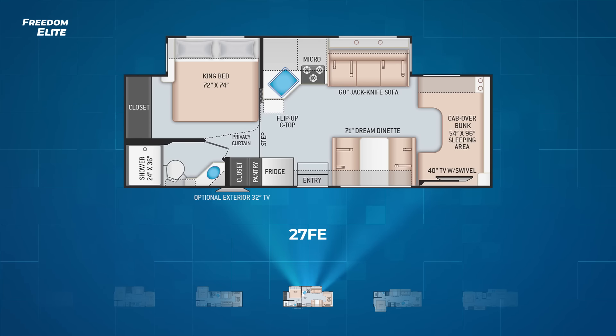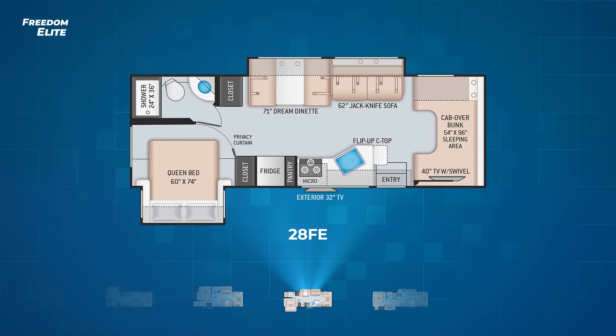Now we move to the first of the Freedom Elite multi-slide floor plans, the 28 FE. On the driver's side, you'll find a slide out containing the dream dinette and jackknife sofa. On the campsite in the back, the queen bed pulls out on a slide and it also has a 32-inch TV on its exterior as standard equipment.